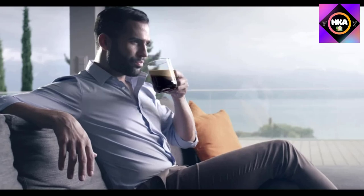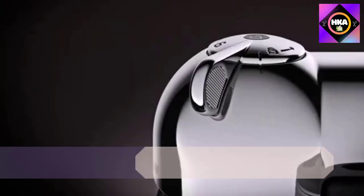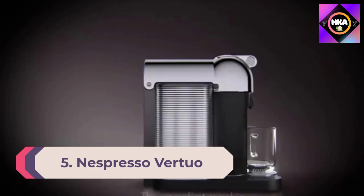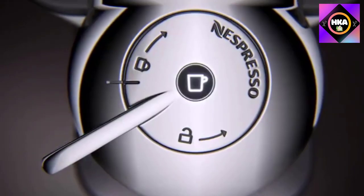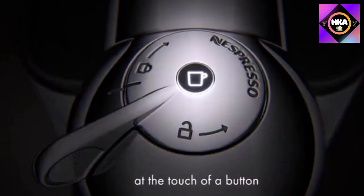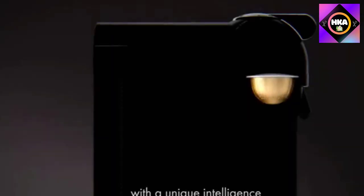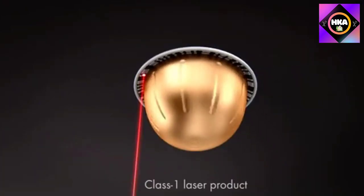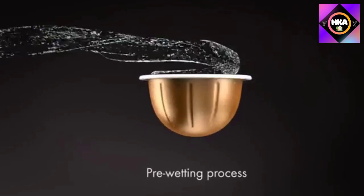Number 5: Nespresso Vertuo and Milk Frother. This Nespresso Vertuo machine features a rounded retro-style design, but the included Aeroccino milk frother is what makes it one of our favorites. The frother works for hot and cold recipes, meaning the foam can pair perfectly with hot and iced coffee. You can even use the frother for non-coffee drinks such as matcha lattes.